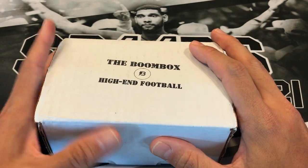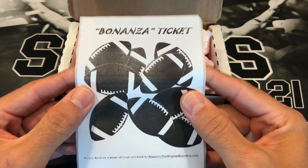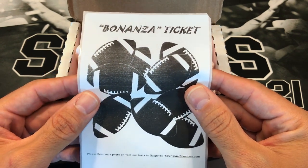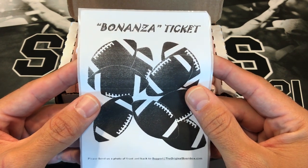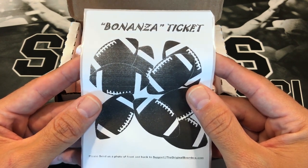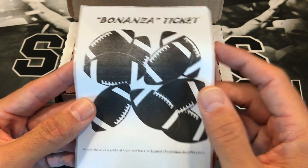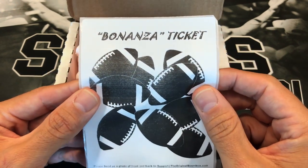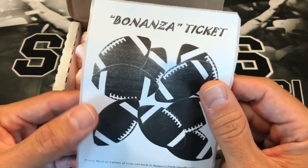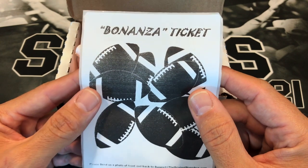The reason I waited so long was because of this — a Bonanza ticket. What I've learned before is that when you get a ticket, you have to claim it within that month in order to try to win a prize. If you don't, you may not get a good prize. There are some good things you can get and it's all randomized. You take a picture of the front and back and email it to Original Boom Box — it tells you right here what to do. So I've learned to open these up as soon as I get them, see if there's one in there, and go from there. That's why I waited so long. I also wanted to give you an idea of what to expect as far as surprises go.